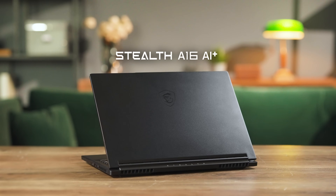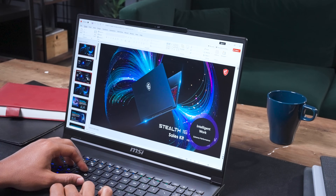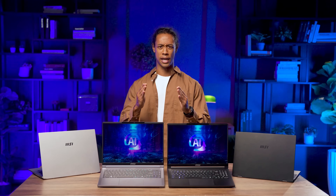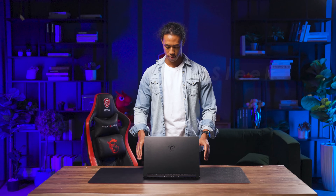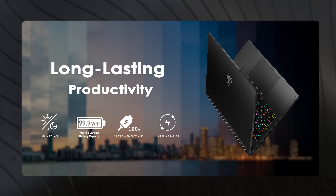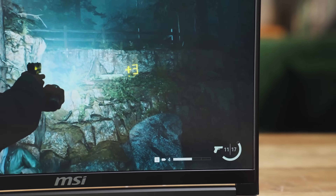Let's kick things off with the ultimate gaming laptop, the Stealth A16 AI+, which is packed with an AMD Ryzen AI 300 series processor and an up to NVIDIA RTX 4070 GPU. Not only is it perfect for work, but it can handle all your AAA gaming titles with ease — it's one of the most powerful AI PCs on the market. The body is made from magnesium aluminum alloy weighing just 2.1 kilograms and only 19.95 millimeters thick, making it sleek, lightweight, and easy to carry. Thanks to its 99.9 watt-hour battery, whether you're working or gaming, this laptop can keep up with you all day long. The screen features a 16:10 OLED 240 Hz panel — the high contrast and vibrant colors give a much more realistic visual experience and make for more immersive gameplay.